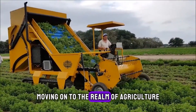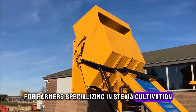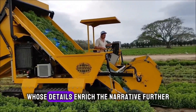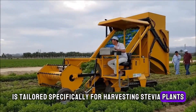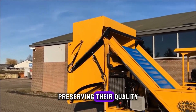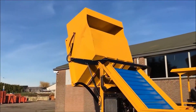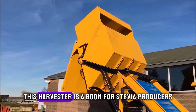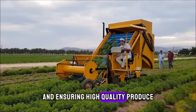Moving on to the realm of agriculture, the stevia mower harvester is a game-changer for farmers specialising in stevia cultivation. This machine is tailored specifically for harvesting stevia plants. It gently trims and collects the stevia leaves, preserving their quality and making the harvesting process faster and more efficient. Originating from a country known for its agricultural machinery innovations, this harvester is a boon for stevia producers, streamlining the collection process and ensuring high quality produce.